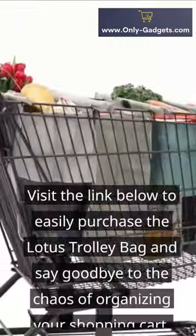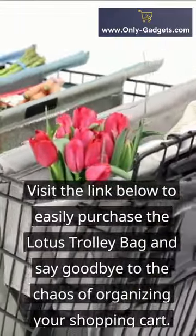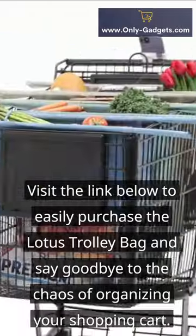So, why wait? Visit the link below to easily purchase the Lotus Trolley Bag and say goodbye to the chaos of organizing your shopping cart.